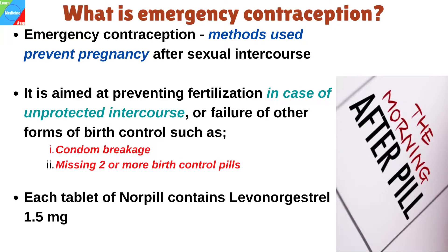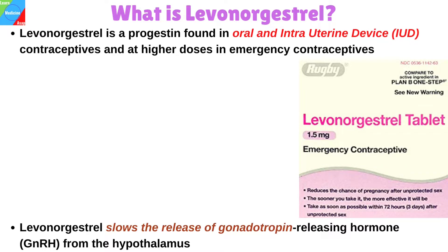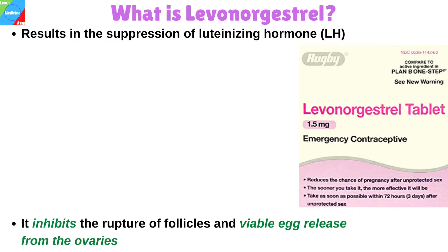Each tablet of Norpil contains levonorgestrel 1.5 mg. Levonorgestrel is a progestin found in oral and intrauterine device contraceptives, and at higher doses in emergency contraceptives. Levonorgestrel binds to progesterone and androgen receptors and slows the release of gonadotropin-releasing hormone from the hypothalamus. This process results in the suppression of the normal physiological luteinizing hormone surge that precedes ovulation, inhibiting the rupture of follicles and viable egg release from the ovaries.